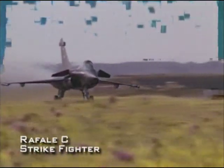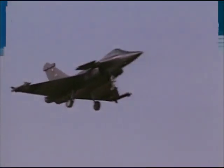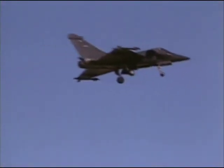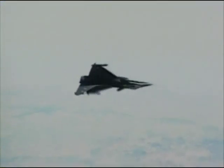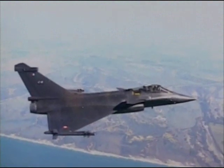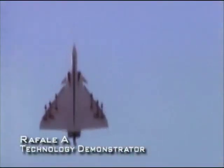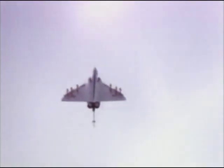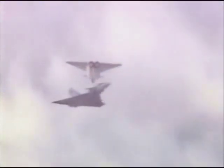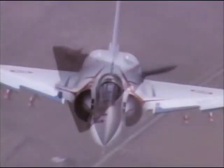In the 1990s, the French wanted a next-generation fighter jet. They found it in the stealthy Rafale. The Rafale began development in the early 1980s as a technology test platform. The Rafale A tested the flight envelope possible with new fly-by-wire controls. Two other key attributes were also explored: super cruise and stealth.